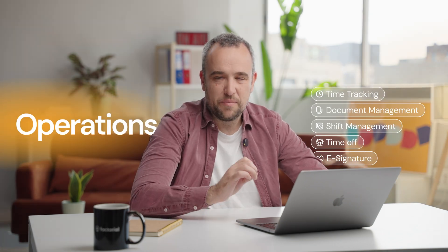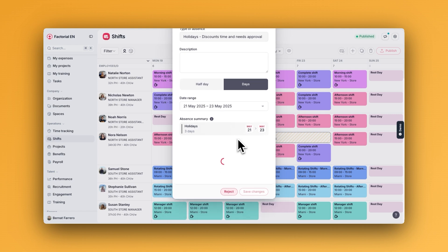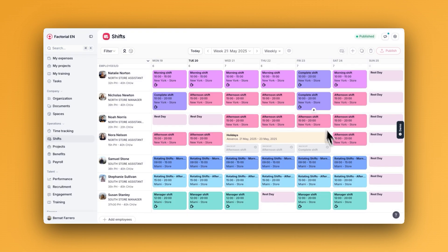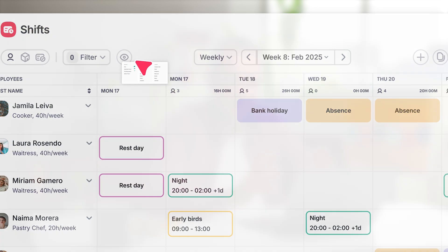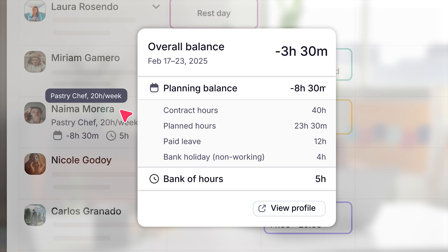Let's start with the shift management product. As you already know, managers and supervisors spend a lot of time gathering and retrieving information from multiple places to plan their shifts. Now, at Factorial, all the information is available in one place. Managers will be able to approve holidays right from the shift planning tool. Backup shifts will be created automatically and they will be able to assign them easily to other employees. Managers now will also have access to the bank of hours of their employees — they will see the balance of hours with each employee in the same shift planning tool, so they will be able to plan accordingly.